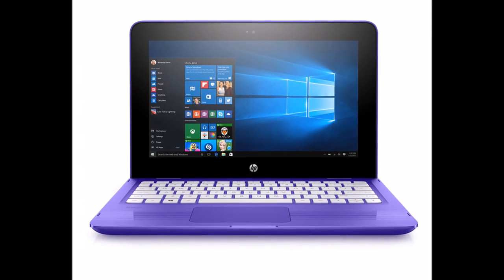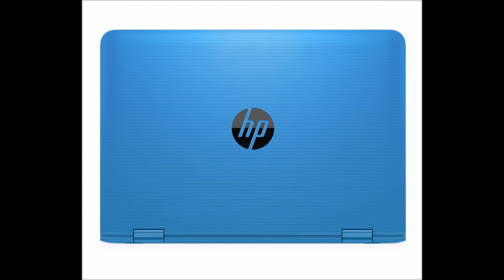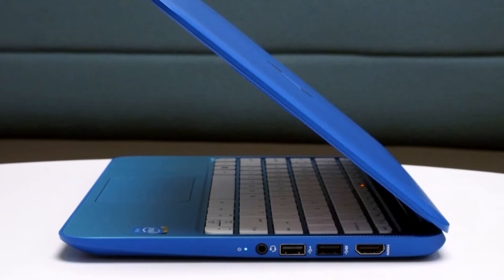After the Stream 11 and 13, HP has now introduced the Stream 14, which as the name suggests is a 14-inch laptop starting at $219 and is expected to go on sale from September 7.